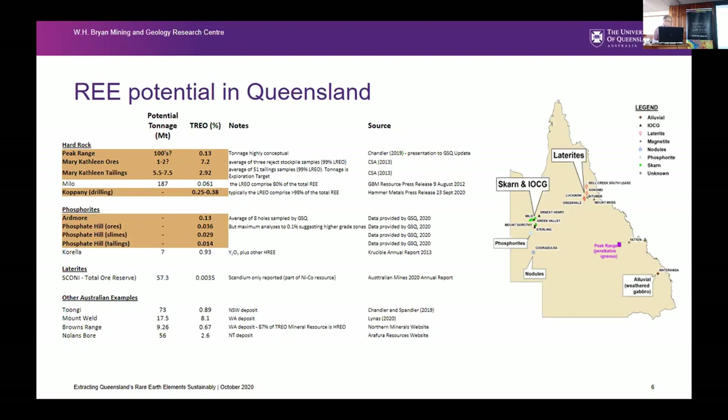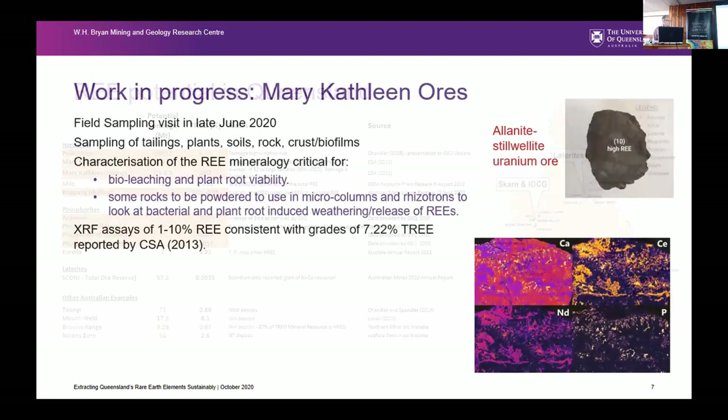Looking at the phosphorites and their grades: Ardmore is the highest grade at 0.13%. Phosphate Hill is a bit lower, but still in the ballpark — as James suggested, if you can get it out via a shortcut off the current process route. So that's a brief look at the rare earth potential in Queensland.